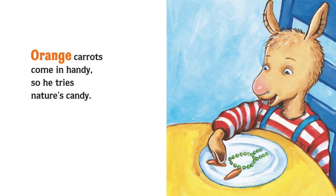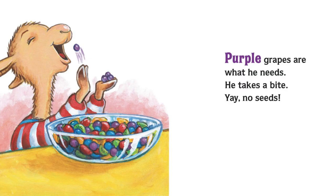Orange carrots come in handy, so he tries nature's candy. Purple grapes are what he needs. He takes a bite. Yay! No seeds.